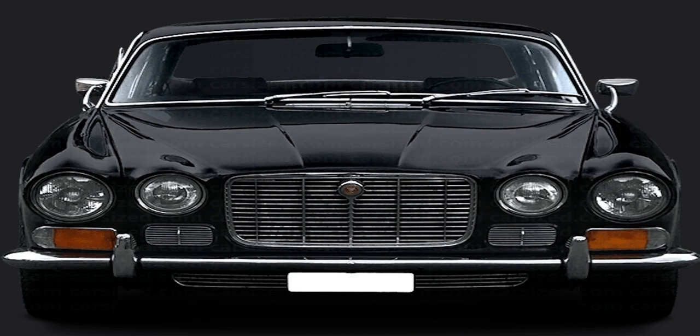The motoring press agreed that the XJ6 was a game-changer for Jaguar, with Autocar commenting: 'If Jaguar were to double the price of the XJ6 and bill it as the best car in the world, we would be right behind them. As it stands at the moment, dynamically, it has no equal, regardless of price.'